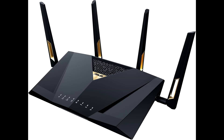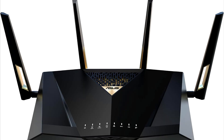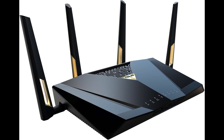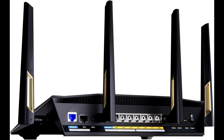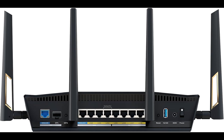The Asus Dual Band Wi-Fi 7 Router is powered by Wi-Fi 7 technology, delivering lightning-fast speeds and unparalleled performance. With its dual-band capability, you get maximum throughput up to [insert speed here] Mbps, ensuring smooth 4K streaming, lag-free online gaming, and ultra-fast downloads. Whether you're streaming HD content on multiple devices or engaging in intense online battles, this router handles it all with ease.